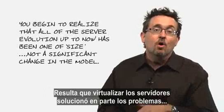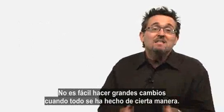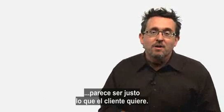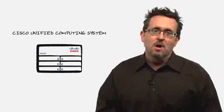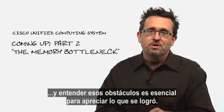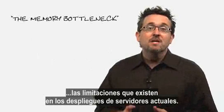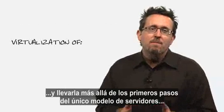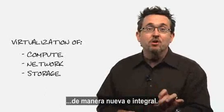It turns out virtualizing a server solved one set of problems while also creating some new ones. You can't fault the server vendors — it's not easy to make big changes when things have always been done a certain way. A fresh set of eyes with permission to start from scratch appears to be just what the customer ordered. The Cisco Unified Computing System represents a new model that started from scratch, and understanding the multiple bottlenecks in the old model is crucial to appreciate what's been accomplished. Cisco UCS was born to support virtualization and take it beyond the baby steps introduced with the server-only model, by adding virtualization of network and storage in a completely new and integrated way.